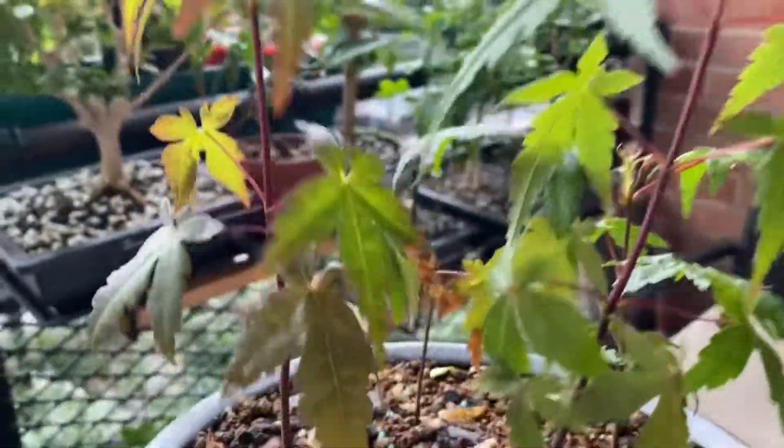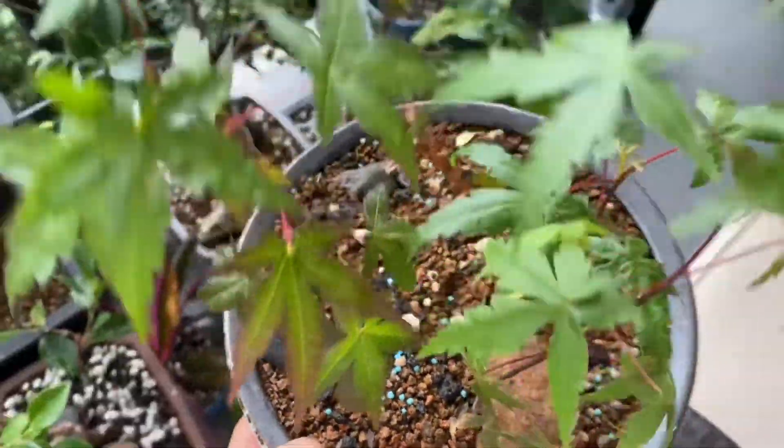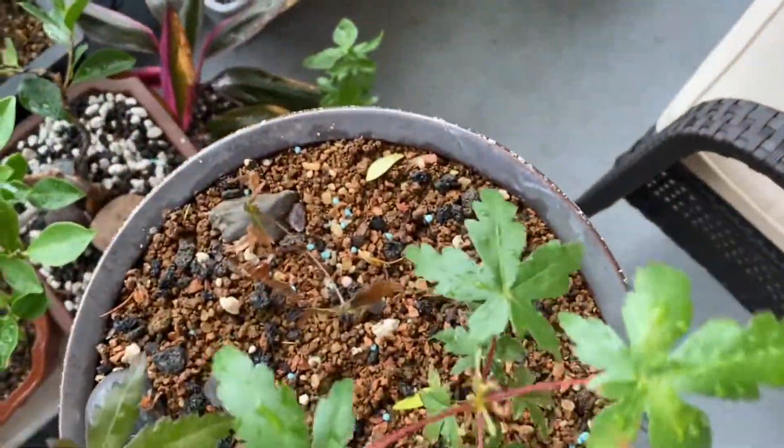The Japanese maple forest — pretty heavy. This one's not doing so well.